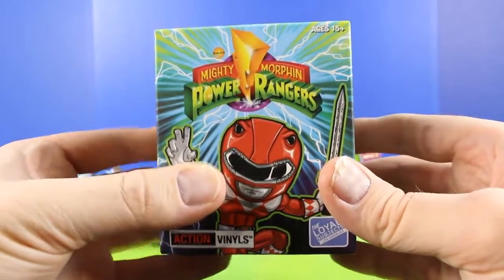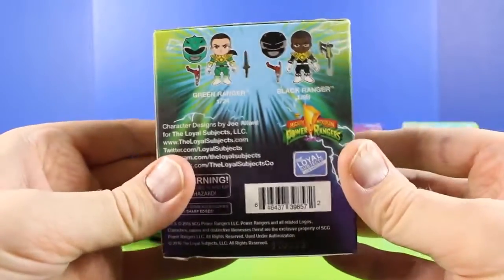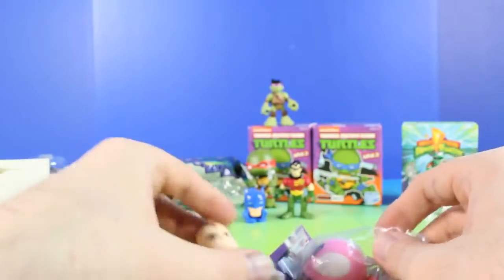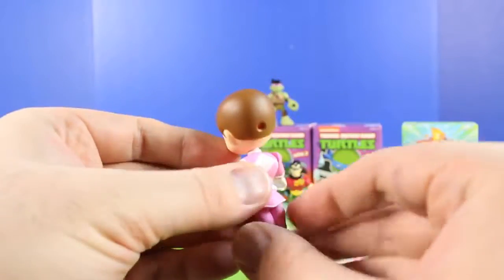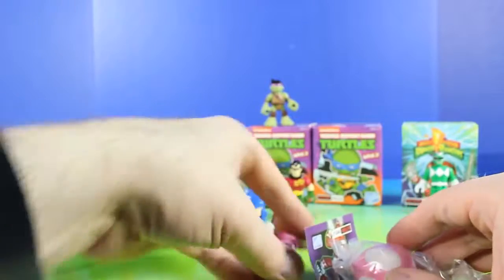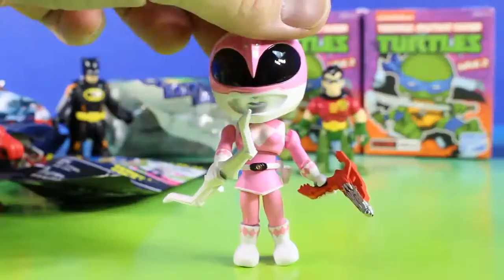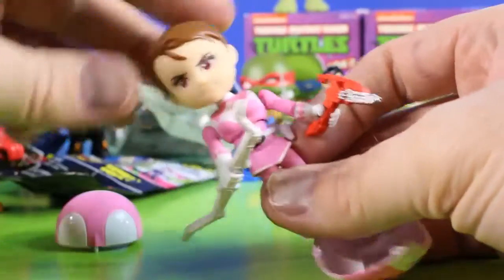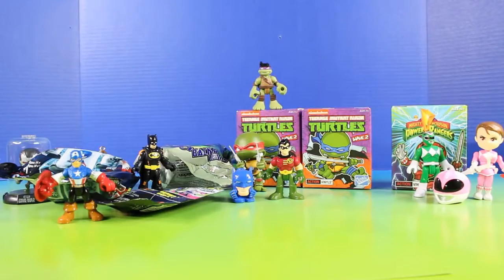Next let's open up this really cool Mighty Morphin Power Rangers surprise box. And the Green Ranger brought two of these for us to open. Cool, we got the Pink Ranger. Now I wasn't expecting this to have so much detail. It's really cool. Here's the Pink Ranger with all of her gear, and we can easily take her helmet off. Pretty cool. This is so much fun. Let's open some more toys.